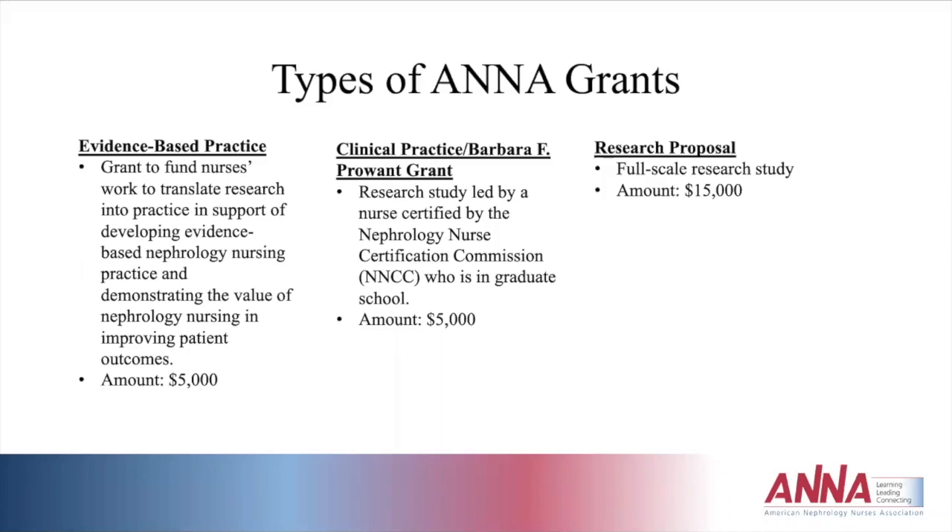The second grant is the clinical practice grant, also known as the Barbara F. Prower Grant. It is a research study led by a nurse who is certified by the Nephrology Nurse Certification Commission — CNN or CDN — and who is in graduate school working on a master's, PhD, DNP, or direct doctorate level degree. The amount is $5,000. The third is the research grant, a full-scale research study in the amount of $15,000.